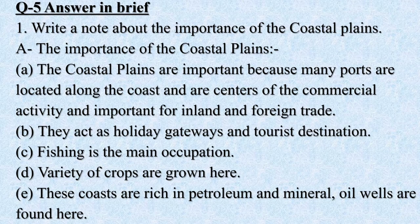No. 5. Answer in Brief. No. 1: Write a note about the importance of the coastal plains. A. The coastal plains are important because many ports are located along the coast and are centers of commercial activity, important for inland and foreign trade. B. They act as holiday gateways and tourist destinations. C. Fishing is the main occupation. D. Variety of crops are grown here.